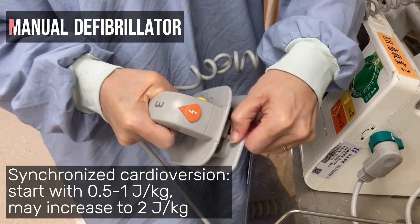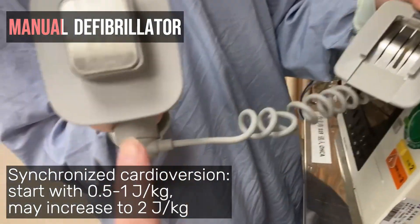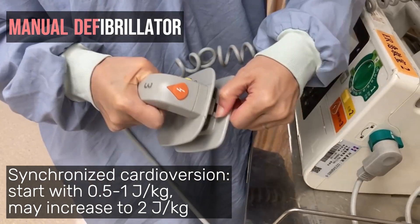For synchronized cardioversion, begin with an electrical dose of 0.5 to 1 joule per kilogram. If ineffective, increase the energy level to 2 joules per kilogram.